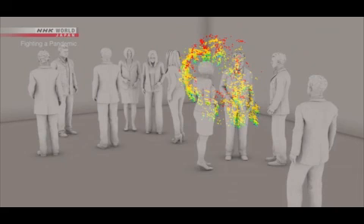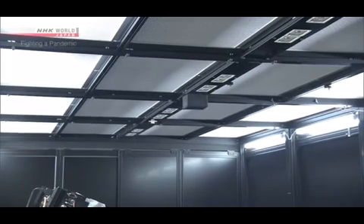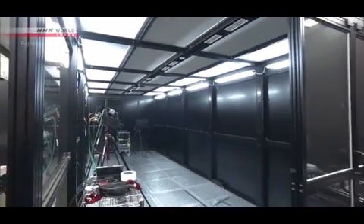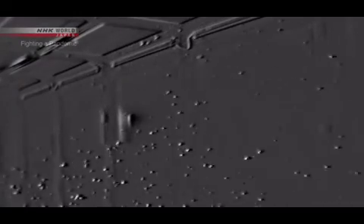But there is a way to prevent this stagnation of micro droplets. Opening windows and increasing air circulation is believed to be effective. When you open a window, the micro droplets are quickly swept away. They are very small and light, so any airflow will get rid of them.